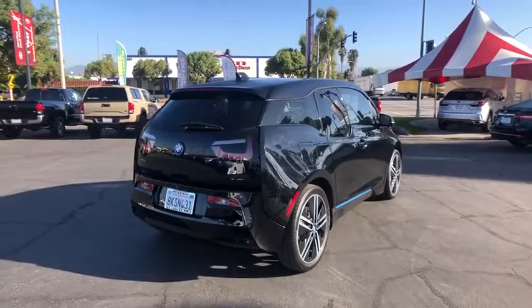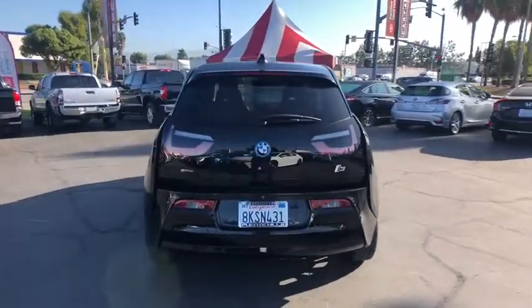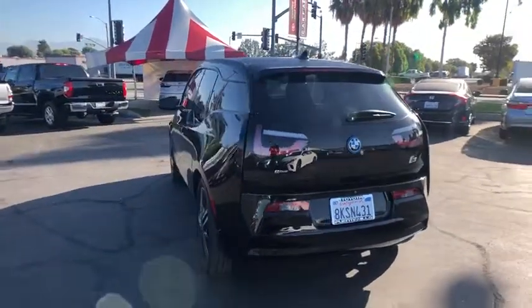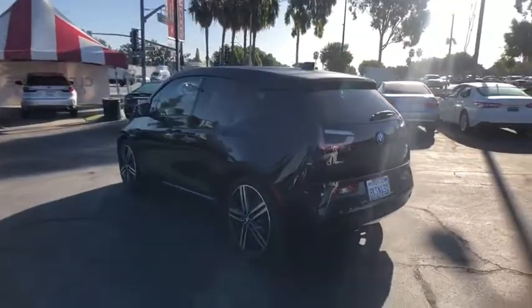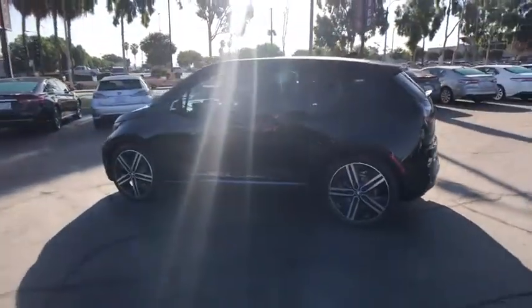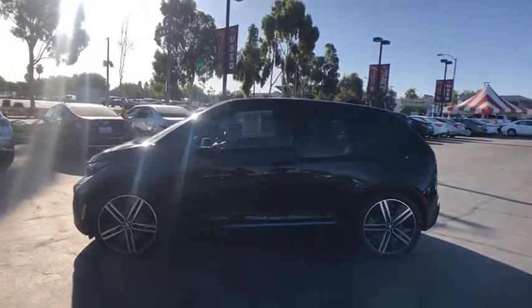Its innovative BMW eDrive powertrain was designed in the scope of the BMW Efficient Dynamics technology and is not only locally emission-free, but also offers an incomparable and near-silent driving experience. The intelligent BMW Connected Drive services bring you easily and conveniently to your destination.